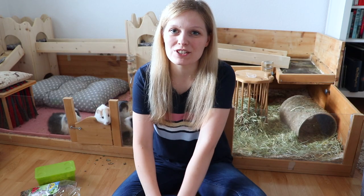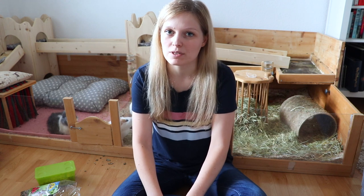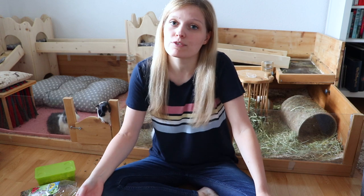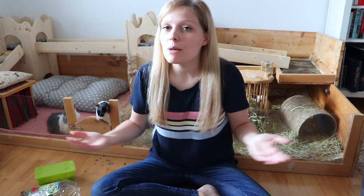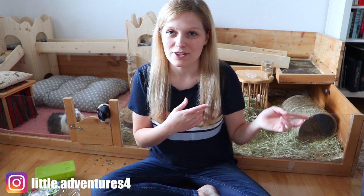Hey guys and welcome to today's video. Today's video is going to be the guinea pig products I absolutely regret buying. We're going to take a look at products I probably shouldn't have spent my money on, and perhaps this video is going to help you not make the same mistake I made. If you want to see what the piggies are up to, don't forget to follow me on Instagram and let's get into the video.